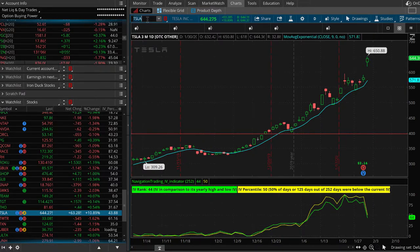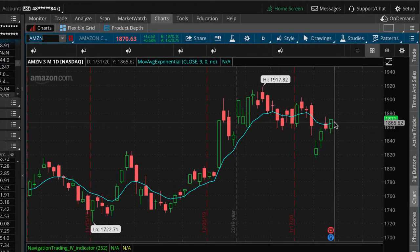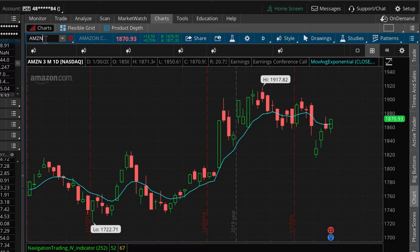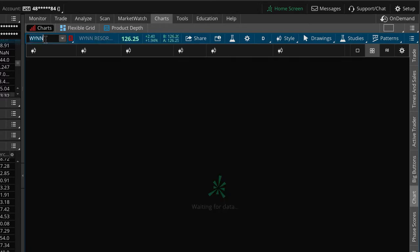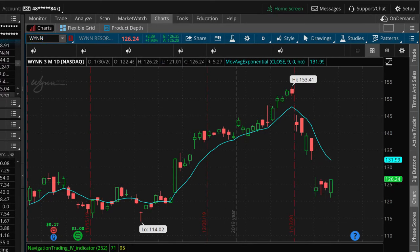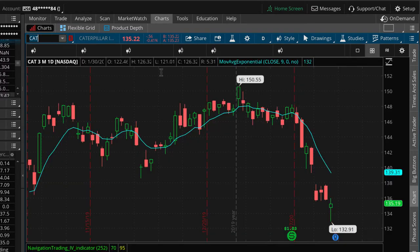After the bell today we've got Amazon. We put on an iron duck in Amazon, so we've got no risk to the upside and downside protection all the way down to about this level — we'll see what happens. Also after the bell: Amgen and Wynn. Wynn got hit hard on the coronavirus scare a couple of days ago but is pretty flat today. It looks like their earnings actually moved to February 6th — it was showing after the bell today earlier, so sometimes they change.